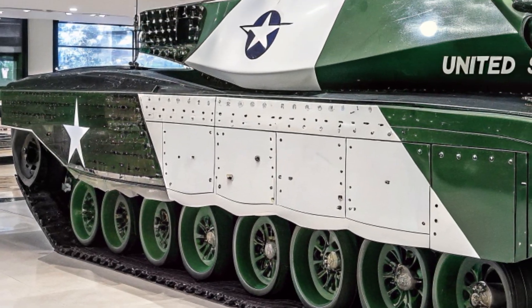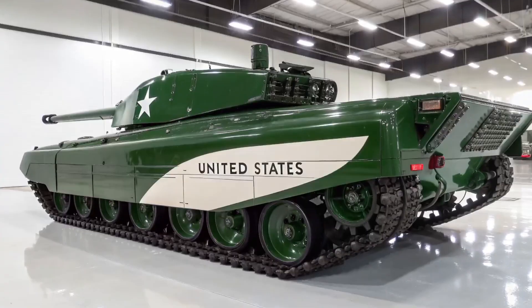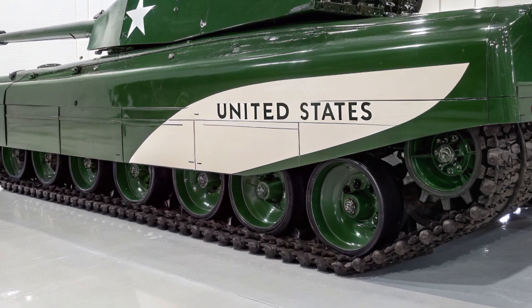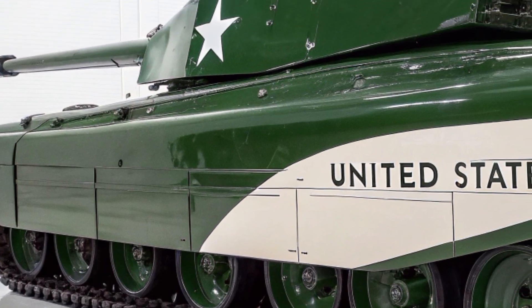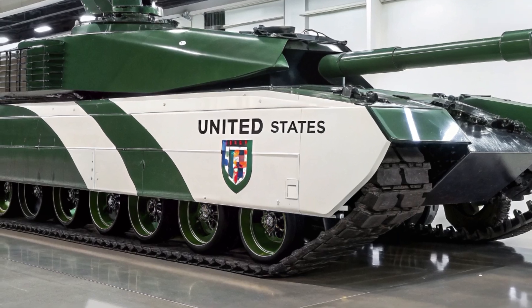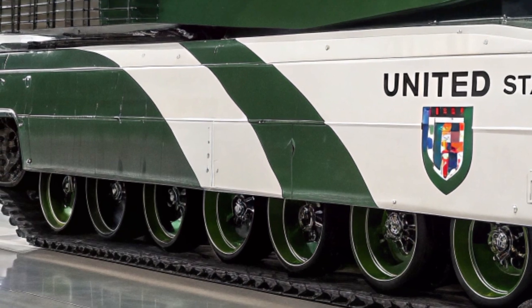Crew comfort and efficiency have not been overlooked. The interior of the Challenger 3 is fitted with modern ergonomics, climate control, and digital interfaces that reduce workload while enhancing effectiveness. The tank's systems are designed to be more user-friendly, giving the crew the ability to operate for extended periods without fatigue.